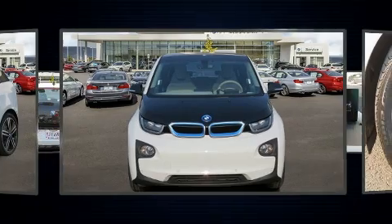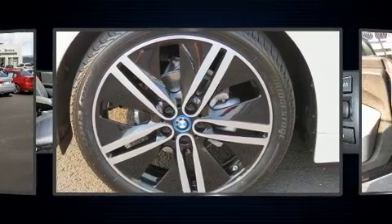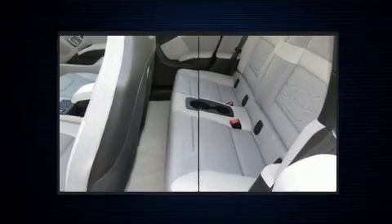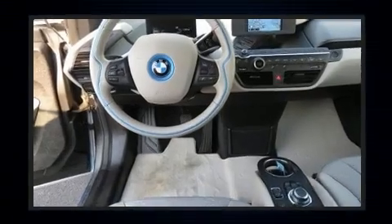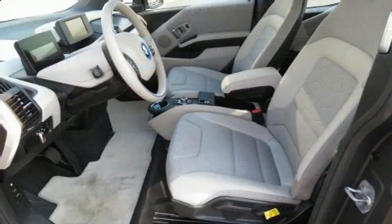Storage solutions are integrated throughout the interior, demonstrating thoughtful attention to detail. BMW also prioritized safety and security with features such as head curtain airbags and front side impact airbags.